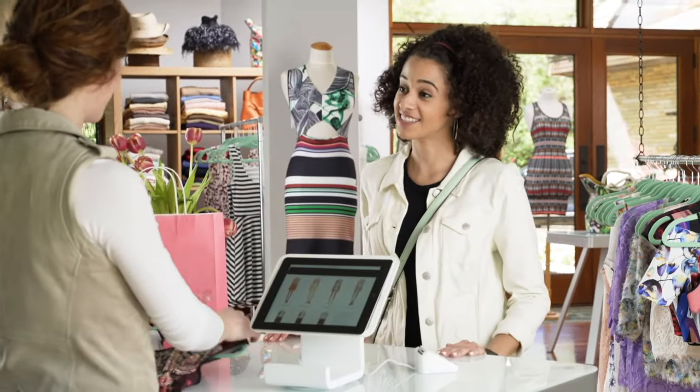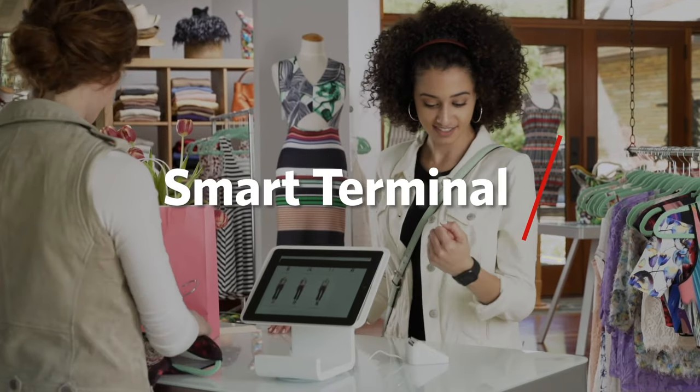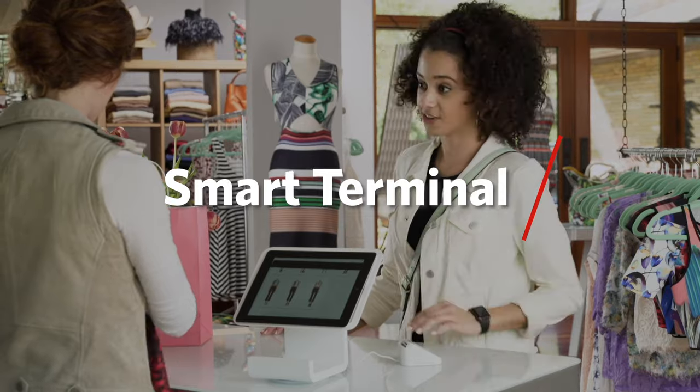There is a lot more snazzier equipment out on the marketplace now. It's more like a smart terminal, and everybody's moving to that, so even the small merchant can have that. And this state-of-the-art equipment is not necessarily really expensive.